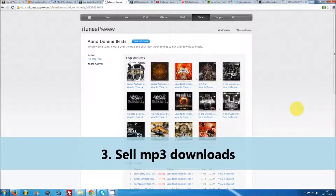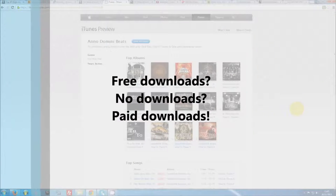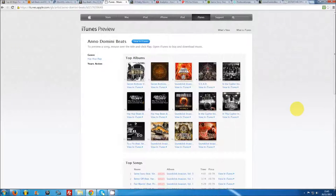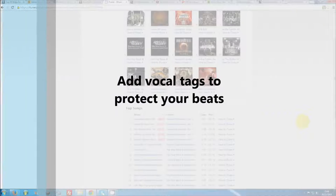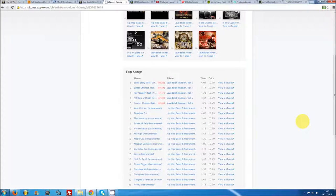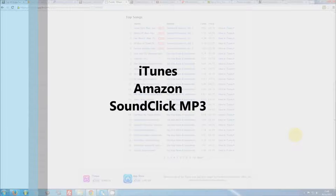Number three: sell MP3 downloads. A lot of producers neglect selling MP3 downloads, opting instead to give out free downloads or not to allow any downloading at all. However, giving out MP3 downloads for 99 cents or $1.99 can actually be a great additional revenue source. This is essentially free money, as you can make it clear that the MP3 downloads are intended for non-profit use only. You can always tag them, with untagged versions only sent out with lease or exclusive licenses. MP3s can be sold through vendors such as iTunes, Amazon or the SoundClick MP3 store.